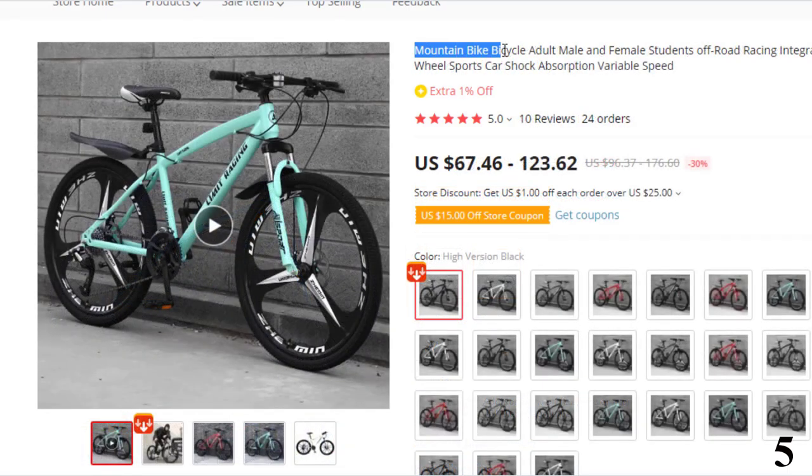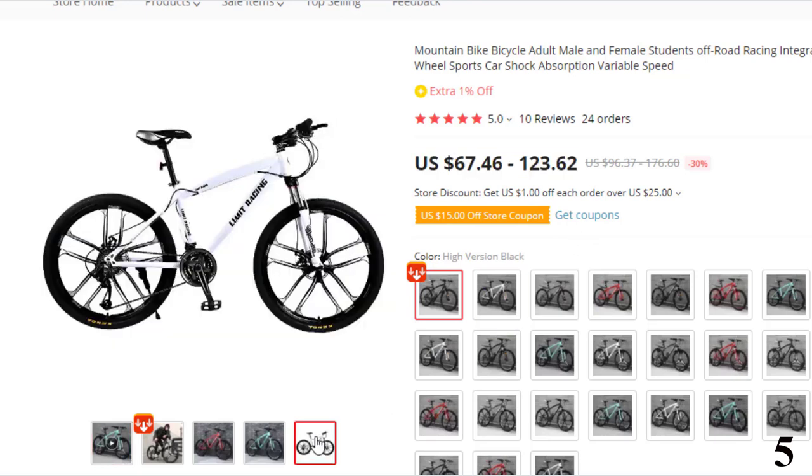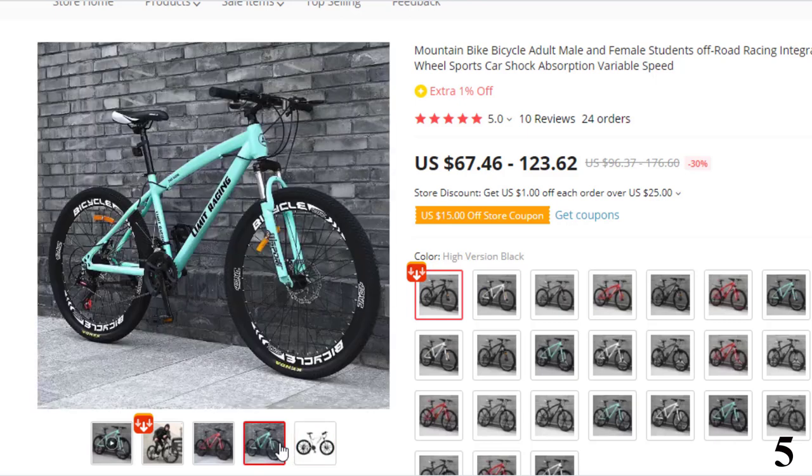Number 5: Mountain Bike Bicycle Adult, Male and Female Students. This mountain bike is here with 30% price off. Now you can get it at around $68. Features: Type, mountain bike. Fork material, steel. Frame material, steel. Origin, mainland China. Applicable people, unisex.